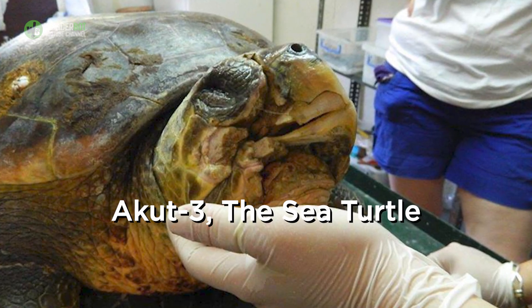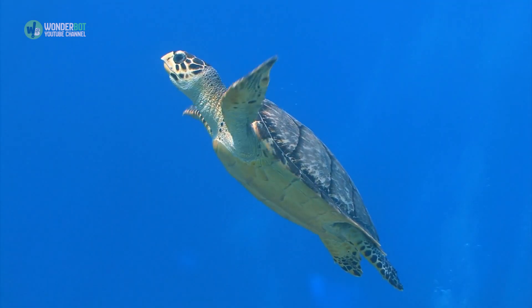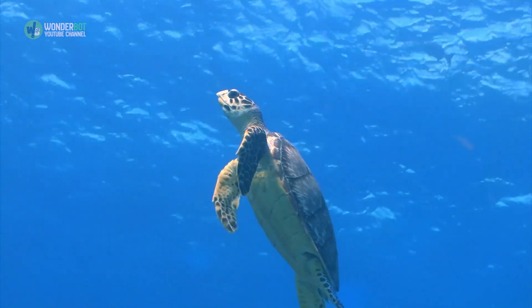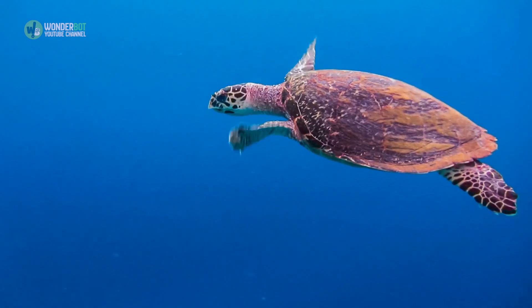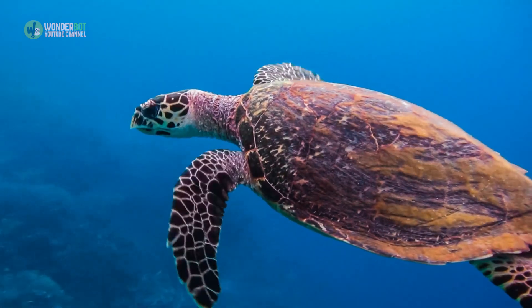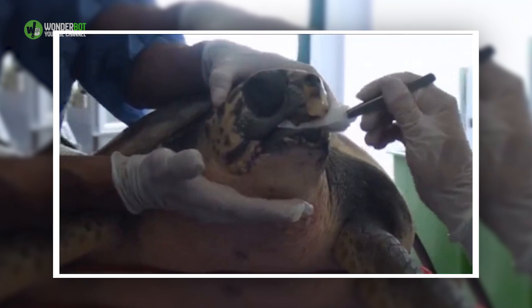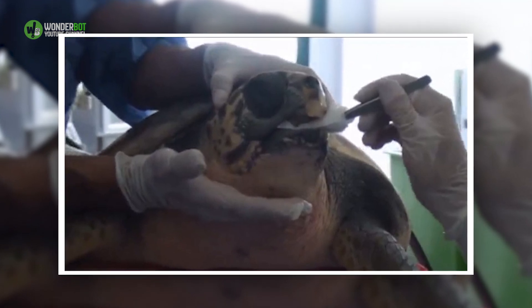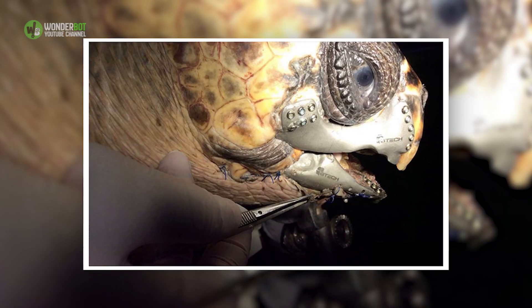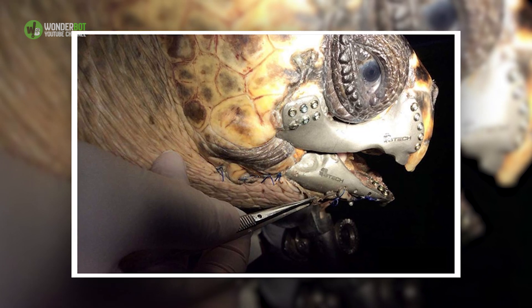Acute 3, the sea turtle. This 100-pound loggerhead sea turtle named Acute 3, or less formally Terminator Turtle, endured a boat collision that obliterated his jaw. Lucky for him, someone found him in distress and brought him to a sea turtle research, rescue, and rehabilitation center in Dalyan, Turkey. Knowing he wouldn't be able to fend for himself without the use of his jaw, the rescue team partnered with BTEC Innovation, a company specializing in medical prosthetics. Together, they were able to develop a 3D jaw for this tenacious turtle. If his body doesn't reject the prosthesis, it's possible that he will be returned to the wild.